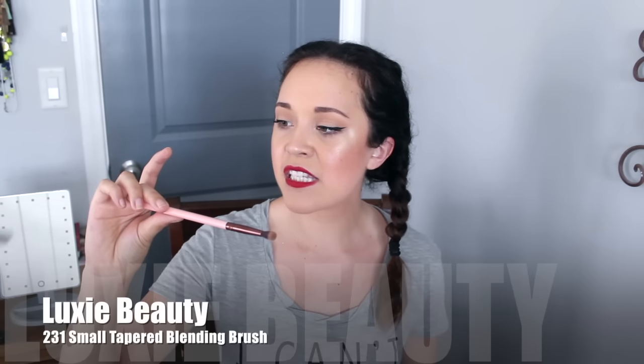This is by Luxie — the 231 Small Tapered Blending Brush. I use this to smoke out my lower lash line. I get right underneath and I can make a really dramatic smoky look. I'm so glad I was introduced to Luxie brushes — I need to look into purchasing more because they're absolutely incredible. The last brush is a rediscovered product by Inglot, their 20P brush. It's a very tiny precision brush. When I'm not using the Luxie to smoke out my lower lash line, I use this one to get right underneath and create a very subtle definition so you don't look naked underneath your eyes. I've had this for five or six years and it's still holding up.